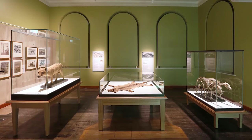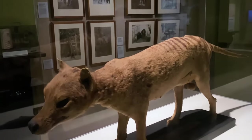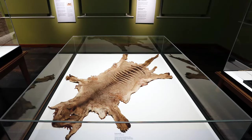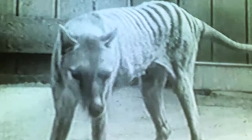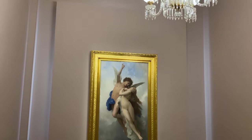TMAG has a permanent thylacine exhibition which is very popular, displaying specimens from the early 1900s. The thylacine collection has also been very important in terms of current research, with TMAG scientists and conservators working closely with Melbourne University. This refers to research aimed at bringing the Tasmanian tiger back from extinction using its genome — here's hoping.